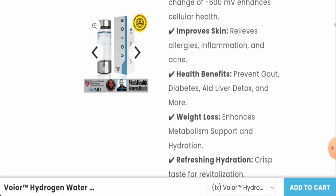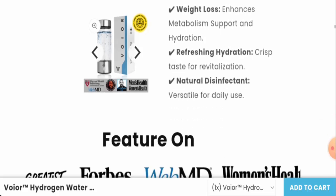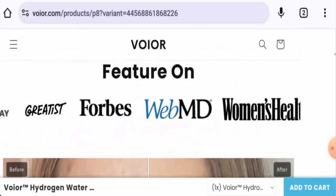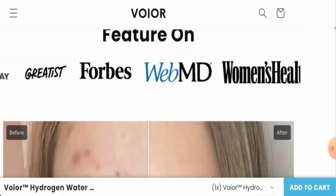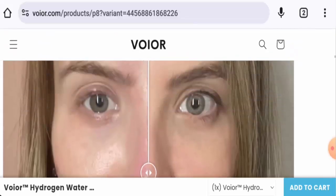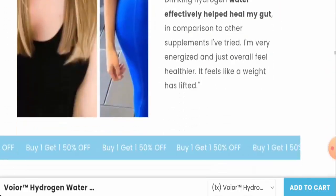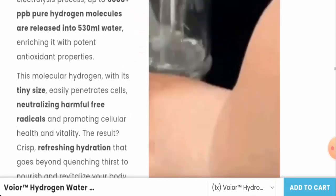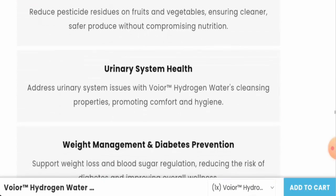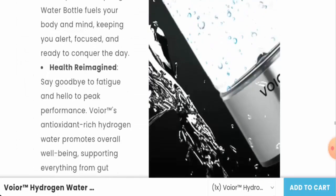It is stated to be good for skin health, gut health, and it enhances metabolism support and hydration. They mention it has been featured on Women's Health and other media outlets. The website shows some before and after pictures you can check out, and they also claim it is good for dental health and hair care.